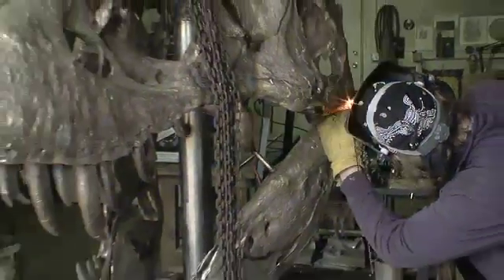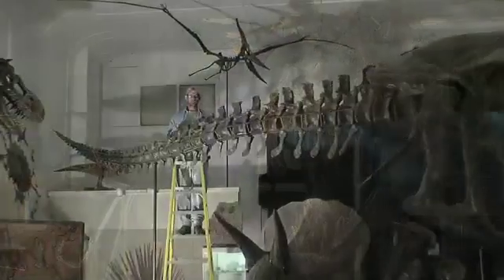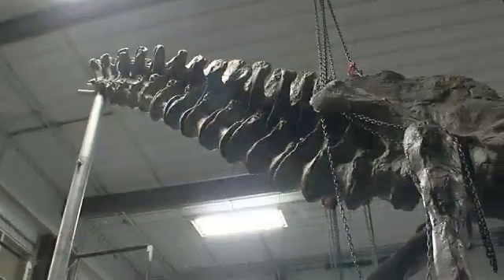Along with making resin casts, the Institute works with a local foundry to produce the highest quality bronze replicas for indoors or out. For real fossils or cast replicas, BHI creates one-of-a-kind mounts that allow for scientific study.